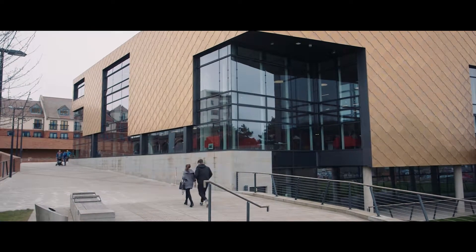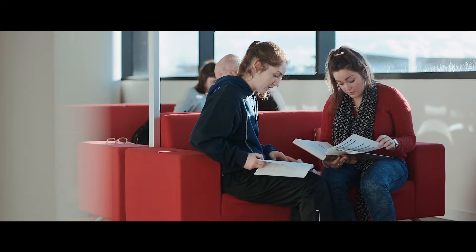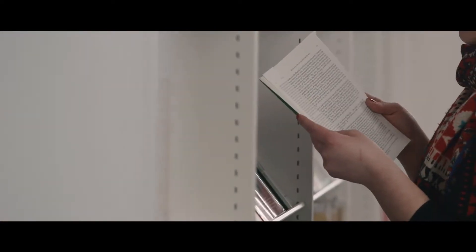Hive is a PFI project, a private finance initiative funded by private money to build public buildings. We're a partnership between the University of Worcester and Worcestershire County Council, and we house both the academic library, which is the university's library, and also the public library. We also have the archive and archaeology service in the building, which consists of 12 miles of archives, so we have all the county's records and all the objects to do with the county's history downstairs in the building.